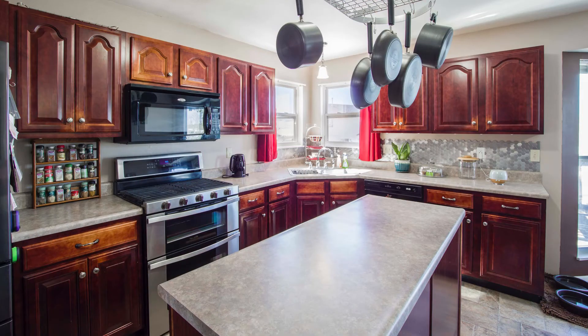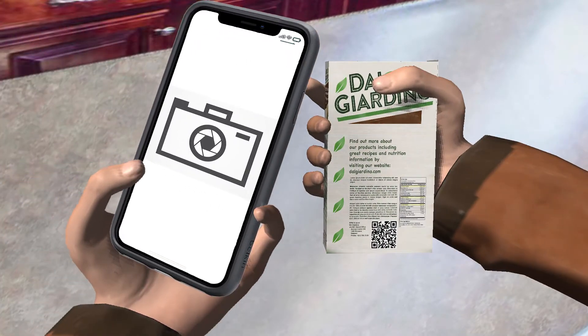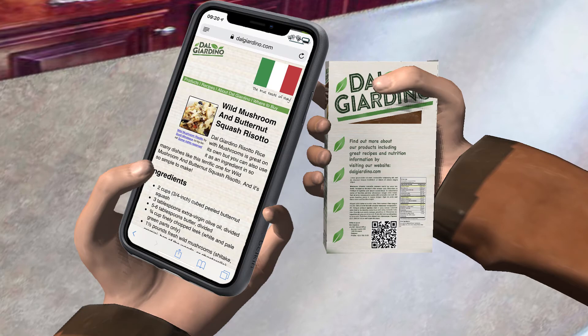Not anymore. Back home, our shopper can scan that barcode again with her phone and choose a different link, perhaps to some delicious recipe ideas from the manufacturer.